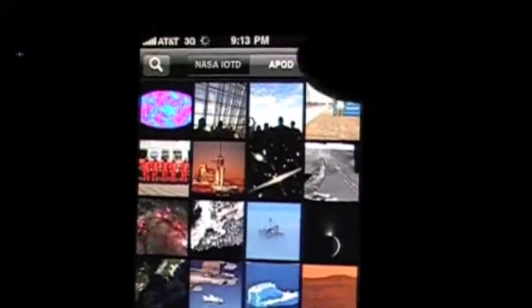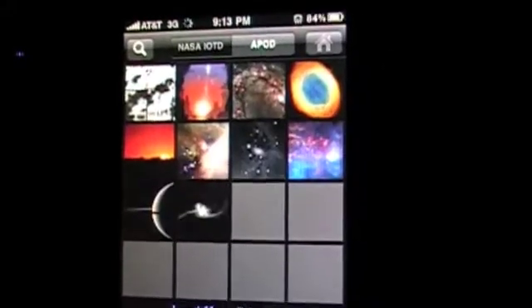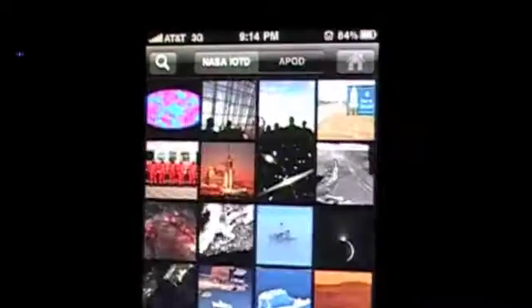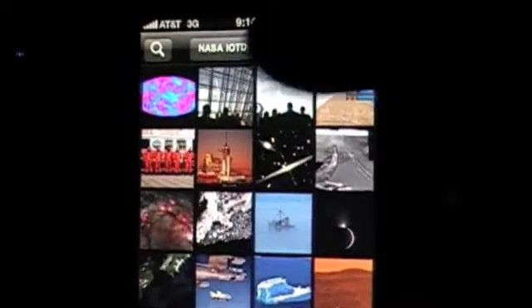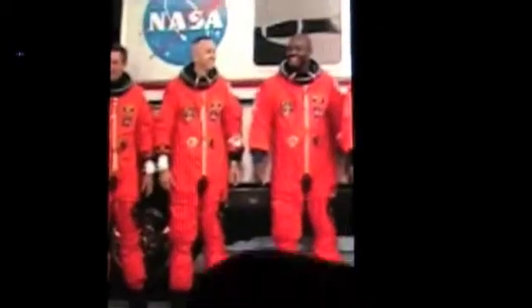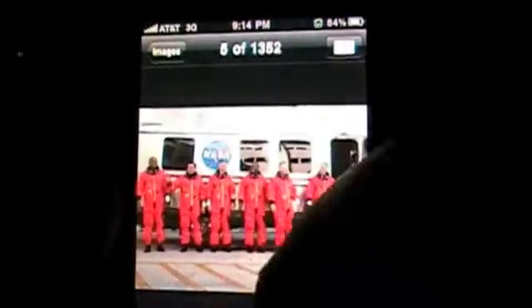Let's go back to images. I'm not sure what APOD means — maybe I'm an idiot, but I'm not sure. Home. Wow, they got a lot of pictures, man. NASA... anyhow, let's take a look at these guys. They look happy — heading to the pad. Look at that, you can pull it up. It's crazy, man. These are awesome pictures. Is that your neighbor? No, just kidding. That's a nice picture.